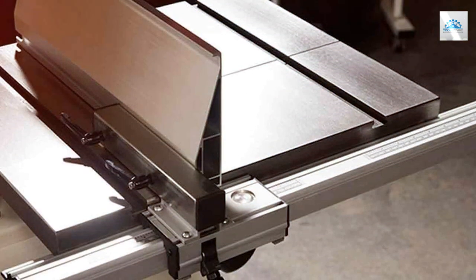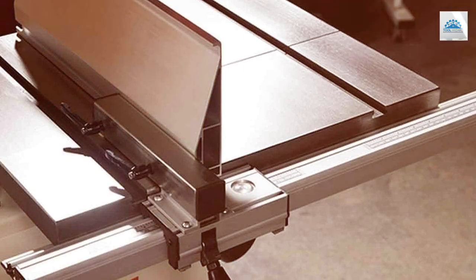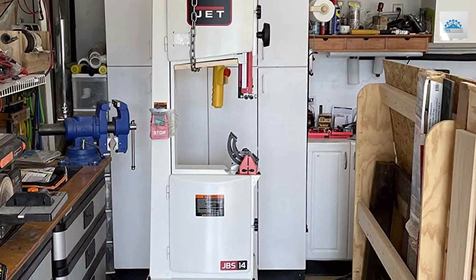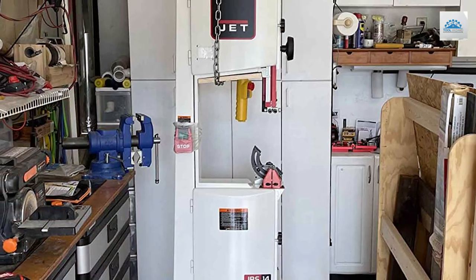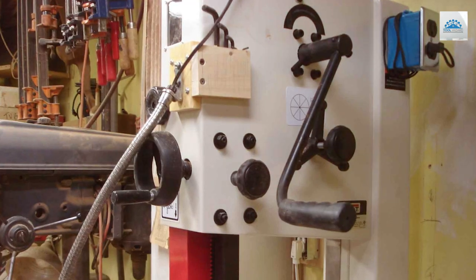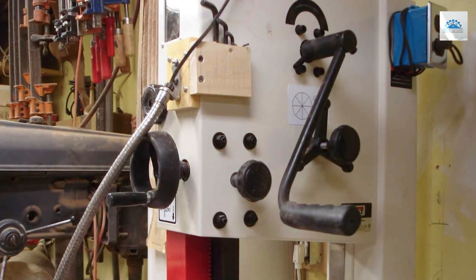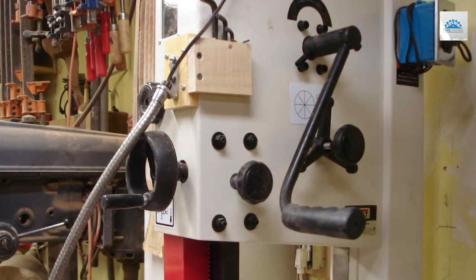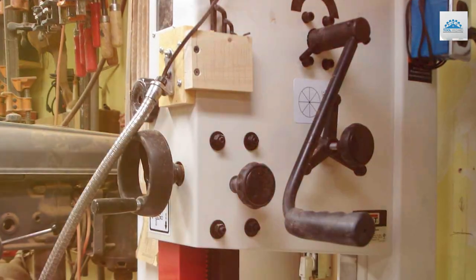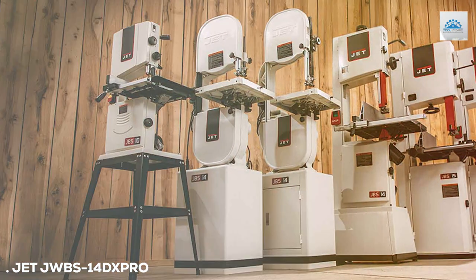Additionally, the included miter gauge and rip fence enhance the versatility of this bandsaw, allowing for a wide range of cutting applications. In conclusion, the JET JWBS-14SFX is a top-tier 14-inch bandsaw that caters to the needs of both hobbyists and professionals. Its robust build, powerful motor, and user-friendly features make it a standout choice in the world of woodworking bandsaws.